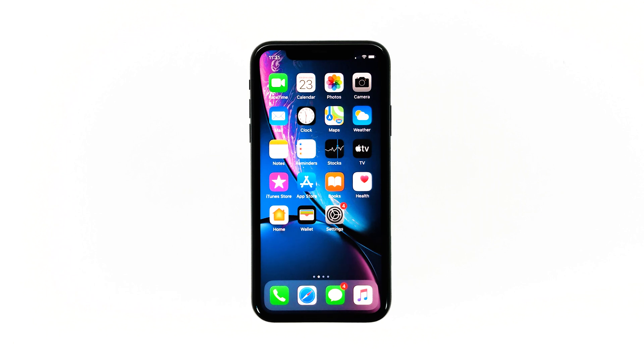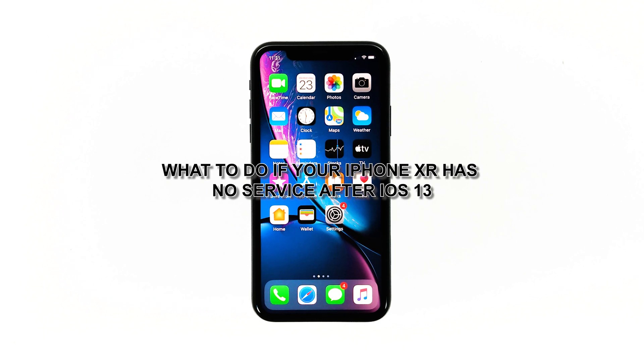Network issues seem to be bugging a lot of iPhone users who've recently updated their devices to iOS 13. In the case of iPhone XR users, some have reported getting the no service error, which results in errors sending or receiving text messages, making and receiving phone calls, and not being able to connect to the internet via cellular data. Hey guys, Harold here from thecellguide.com, and in this video I will be showing you what to do if your iPhone XR has no service following the iOS 13 update.